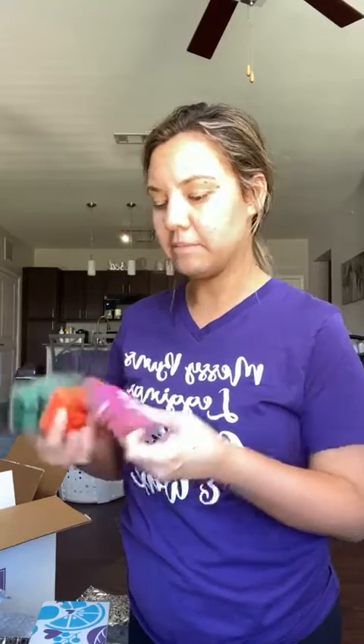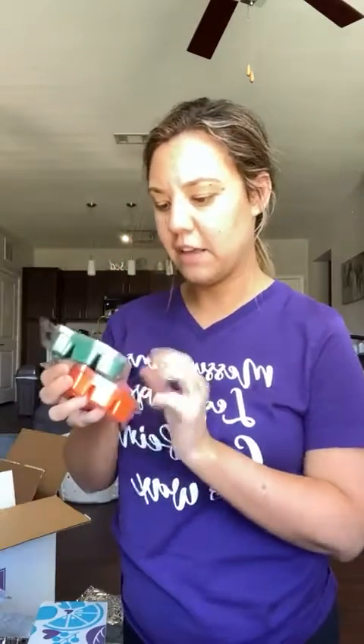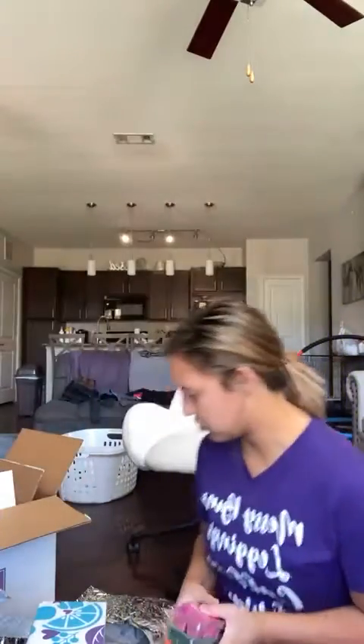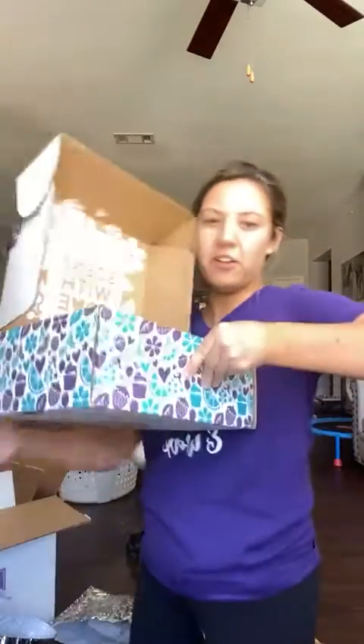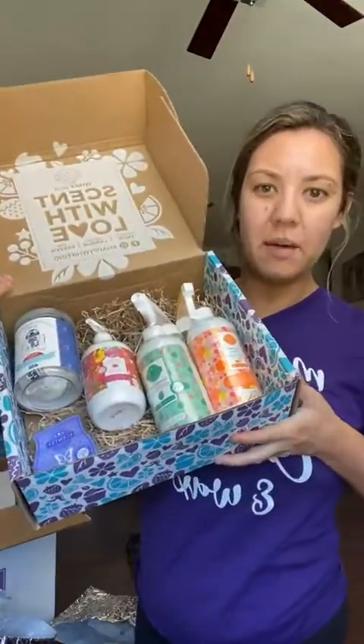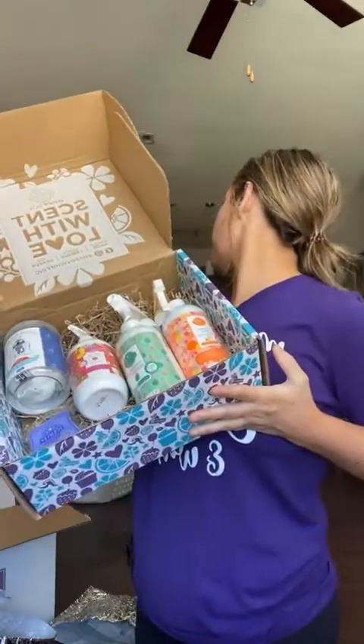These are the four new summer scents and I like that they're in summery colors. If I had to pick a favorite, Kooky and Coconut is hands down my favorite from the Whiff Box. Second would be Peachy and Palm Trees, followed by Cucumber and Cactus Water, and then Feeling Punchy — though they're all really good and it depends on my mood. Scentsy did a great job on the summer collection.